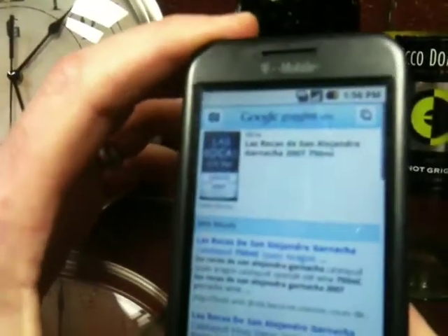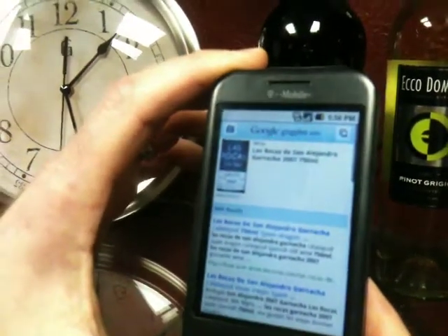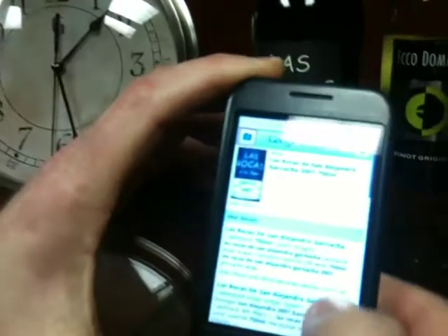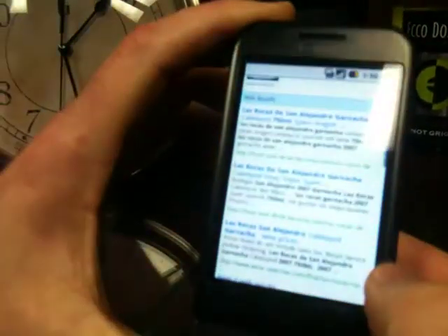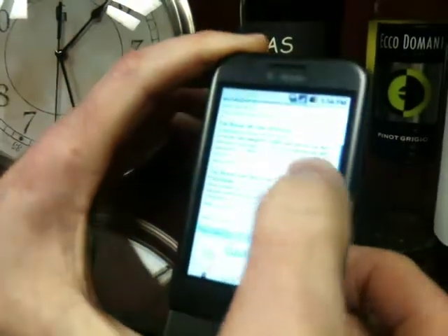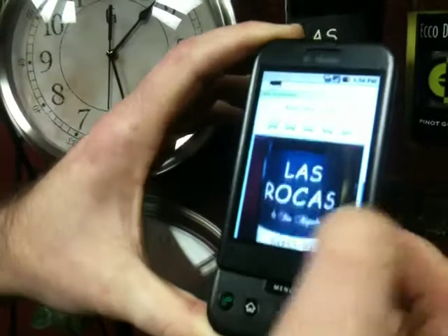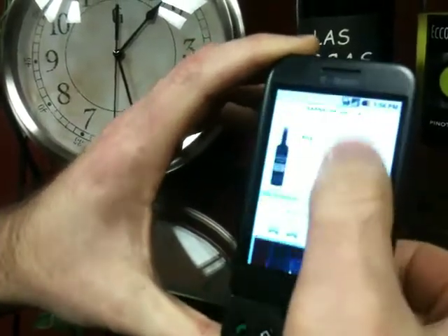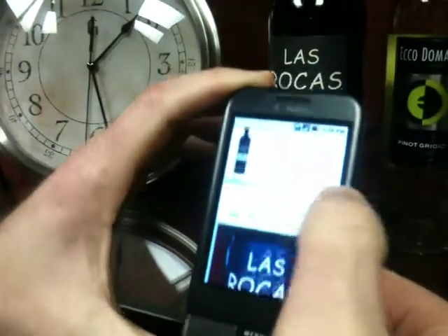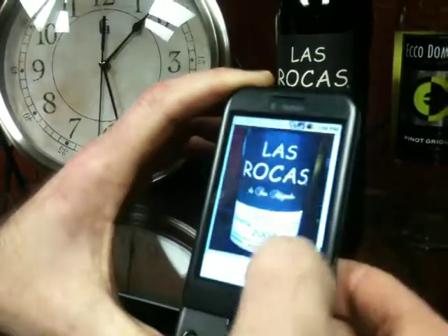There we see that it did find Las Rocas de San Alejandro Garnacha, and also some web results — looks like foodanddrinkbecome.com, a wine searcher listing, and then some other image matches. And since it did find some pretty good results, I'm just going to send four-star feedback to Google for trying it.